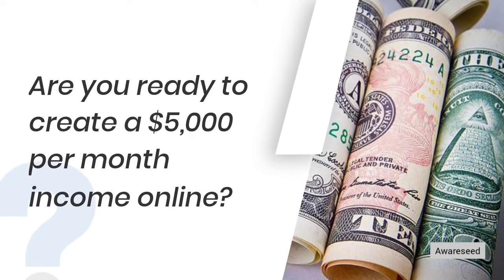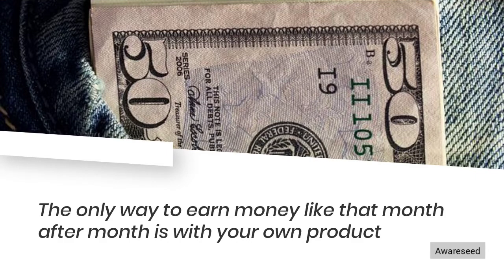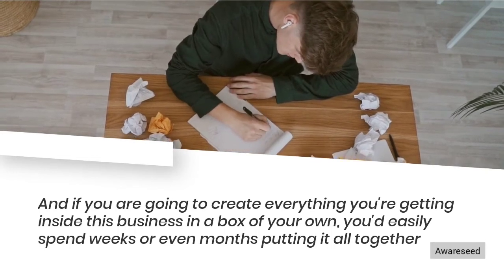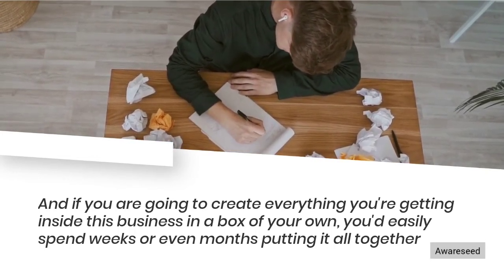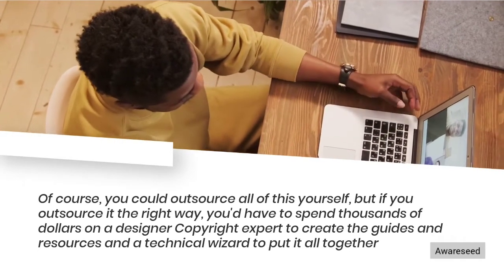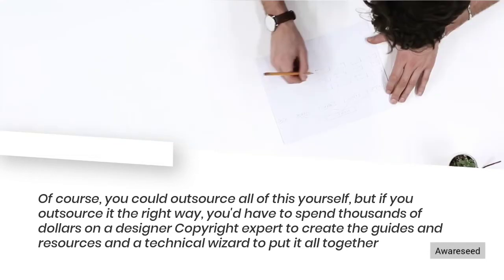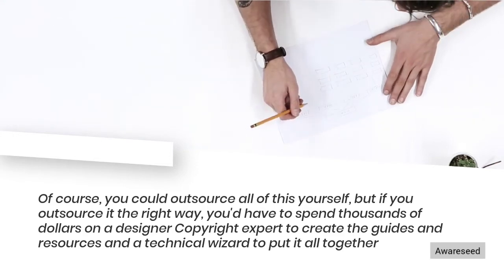Are you ready to create a $5,000 per month income online? The only way to earn money like that month after month is with your own product. And if you were going to create everything inside this business in a box on your own, you'd easily spend weeks or even months putting it all together. Of course, you could outsource all of this yourself, but if you outsource it the right way, you'd have to spend thousands of dollars on a designer, copywriter, experts to create the guides and resources, and a technical wizard to put it all together.